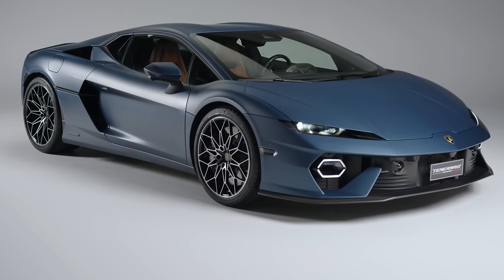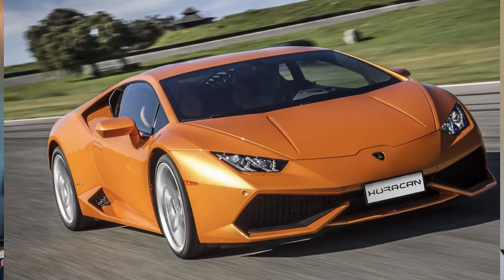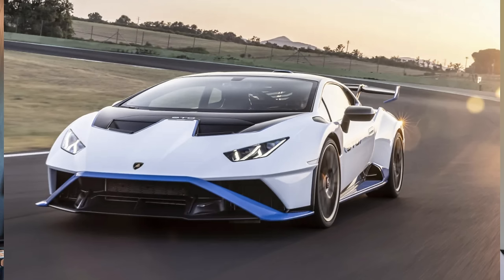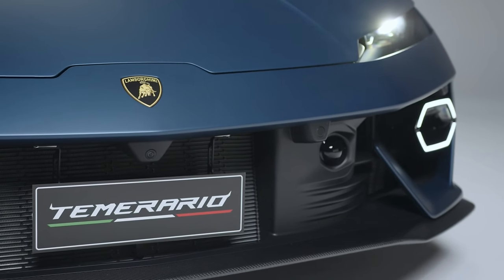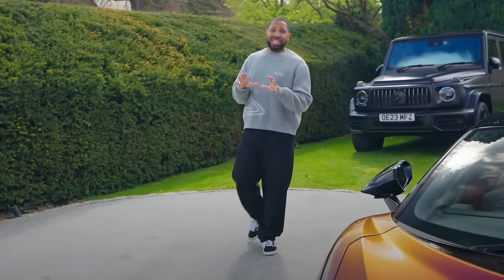The Lamborghini Temerario has been announced and it's the replacement for the Lamborghini Huracan, a car that sold almost 30,000 units. We saw the Huracan develop over several years with multiple iterations, and we've just been introduced to the first iteration of its replacement, the Temerario. I'm going to go through the car and spec one up, because I'm interested - I do have a Revuelto at the moment and there are many similarities between the two cars, but a few differences.